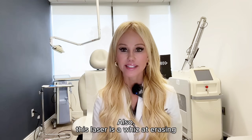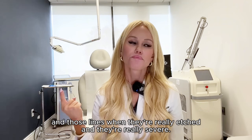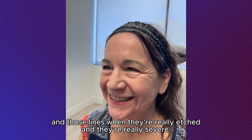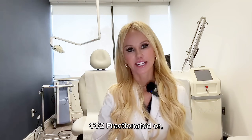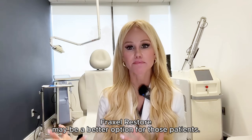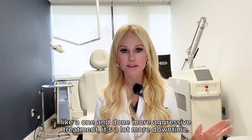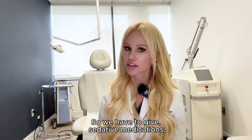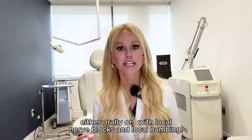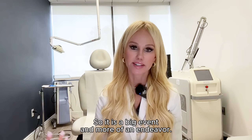This laser is a whiz at erasing perioral rhytids, or what we call smokers' lines, and those lines when they're really etched in and really severe. This laser isn't for people who just want a little tune-up or refresher — CO2 fractionated or the Fraxel Restore may be a better option for those patients. But for patients who really need an overhaul, a one-and-done more aggressive treatment, it's a lot more downtime and a lot more uncomfortable, so we have to give sedative medications either orally or with local nerve blocks and local numbing. It is a big event and more of an endeavor.